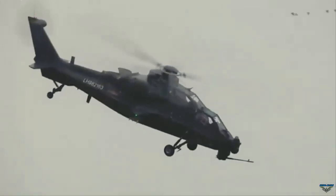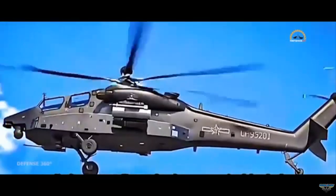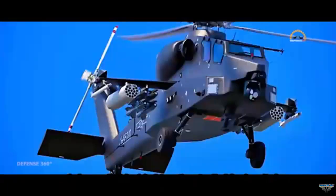Externally, the Z-21 helicopter displays features consistent with modern attack helicopters, including a tandem cockpit, short wings for carrying weapons, and a sensor dome on the nose.